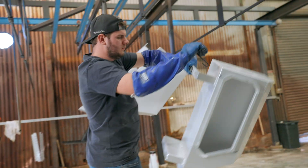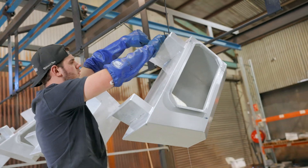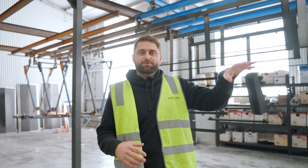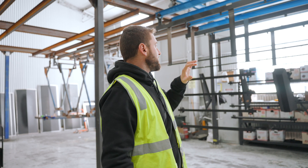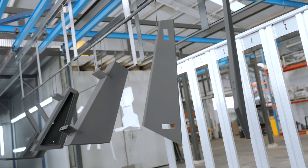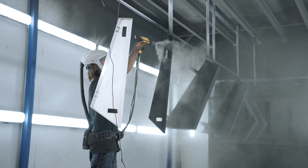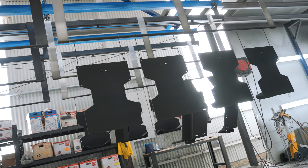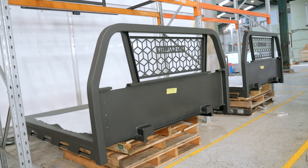Basically the way it works is we have a pre-treatment side. We've already deburred most of the parts so they've got a linished finish on them. We pre-treat them, capture all of that material, and then basically run it through the oven. We do a warm bake to dry off any water and then it goes into the powder coating booth itself. Powder coating is a pretty simple process and not super labour intensive. They flick the powder on, it runs into the oven and gets a bake — about 15 minutes in the oven. It comes out as the finished part, takes about 20 minutes to cool down and it's good to go.